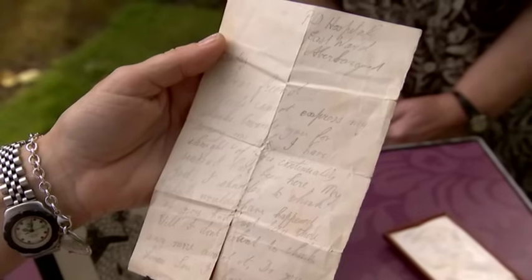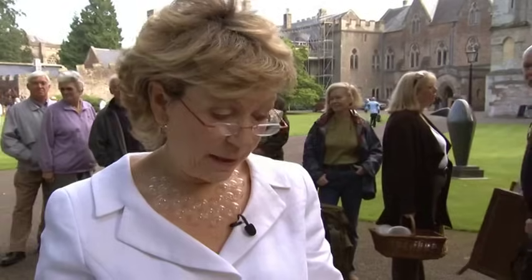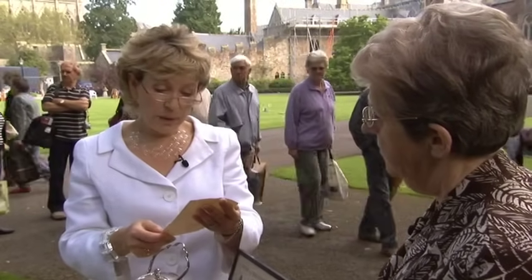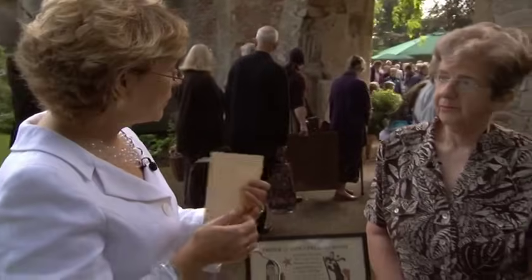This is a letter from the person he saved - from Dick Sheppard. Dear friend, words cannot express my thanks towards you for saving my life. I have thought of you continually since I have been here. My God, I shudder to think what would have happened if you had not been there. I have been through the torment of hell with pain, but I'm glad to say I'm quite relieved today. I have a terrible gash along my arm from elbow to armpit, and my body is black with bruises. I can't write much more now. I feel a bit tired. Give my kind regards to Wilf and Collins and the boys. What an extraordinary memento to have. Very moving, actually.